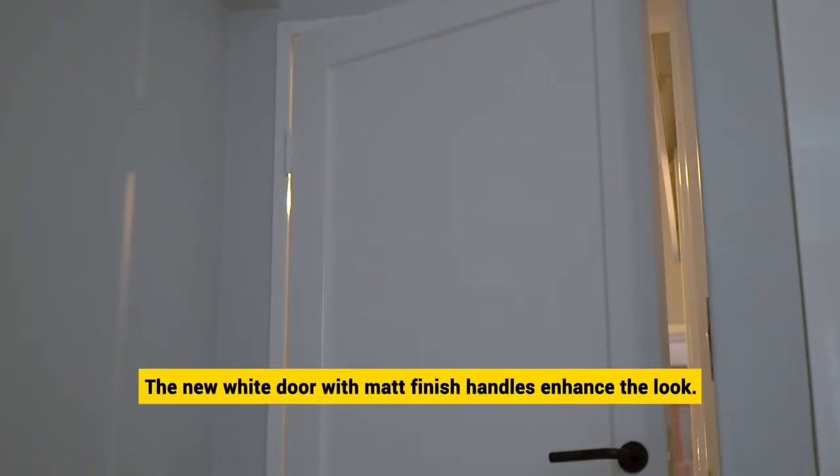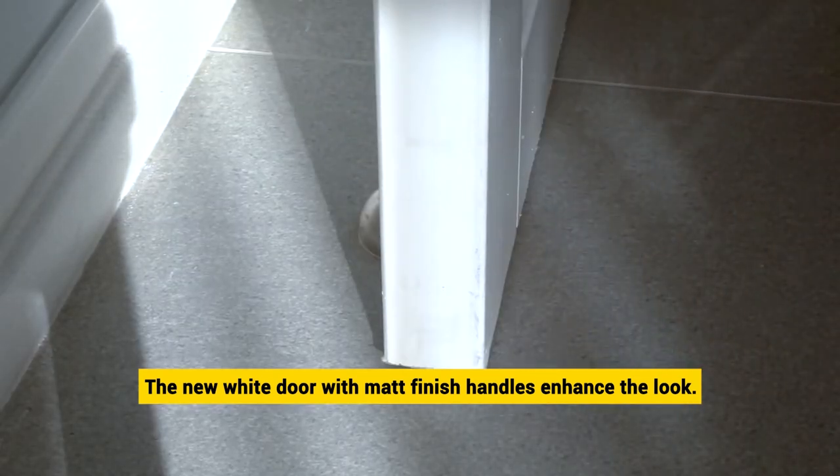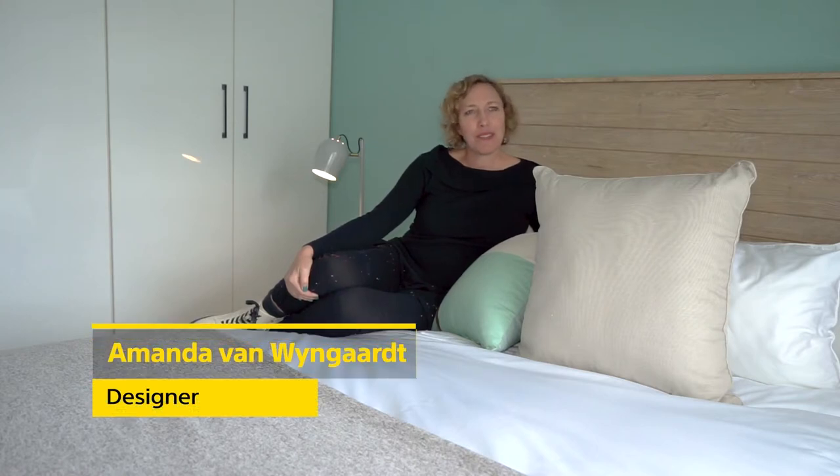The new white door with matte finish handles invites one into this room, enhancing the overall look and appeal. Here we are in the sunny and calming main bedroom.